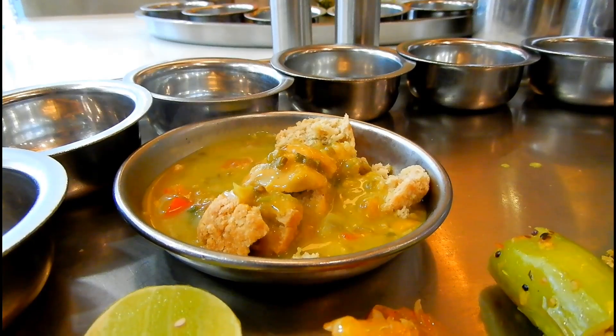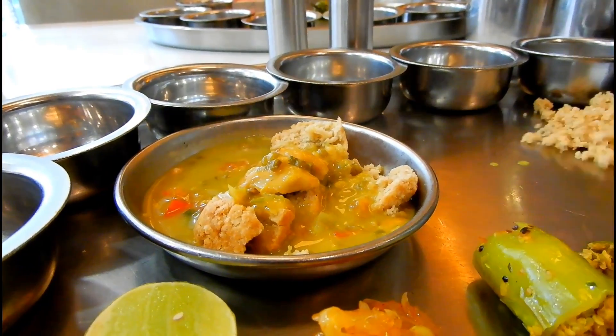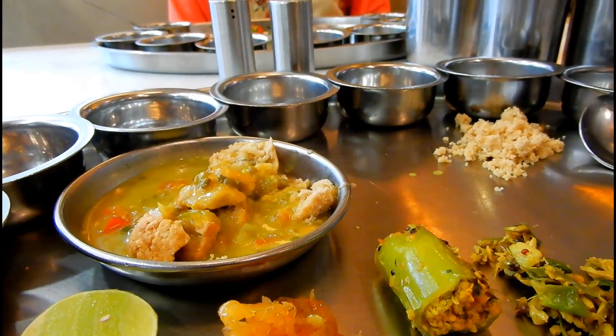Since it's a Rajasthani thali, dal bati churma will always be a part of it, and the one served here was really good and lip-smacking. The dal had a really nice flavor, and so did the churma and bati.